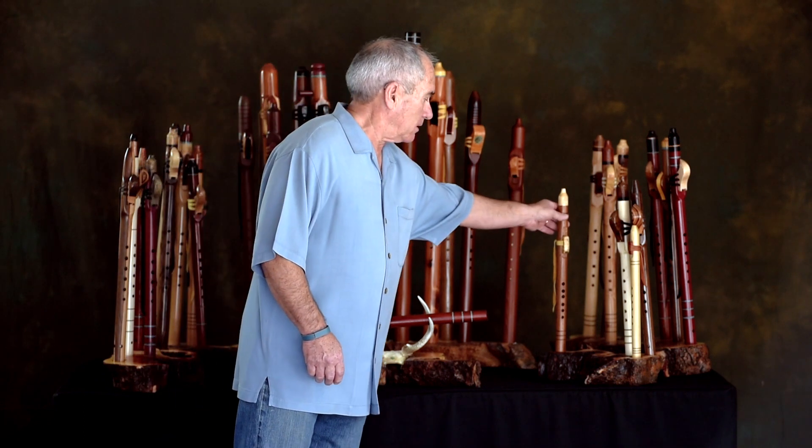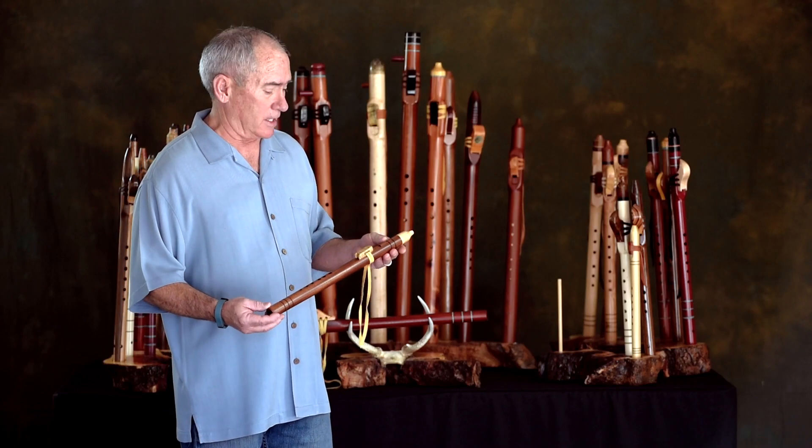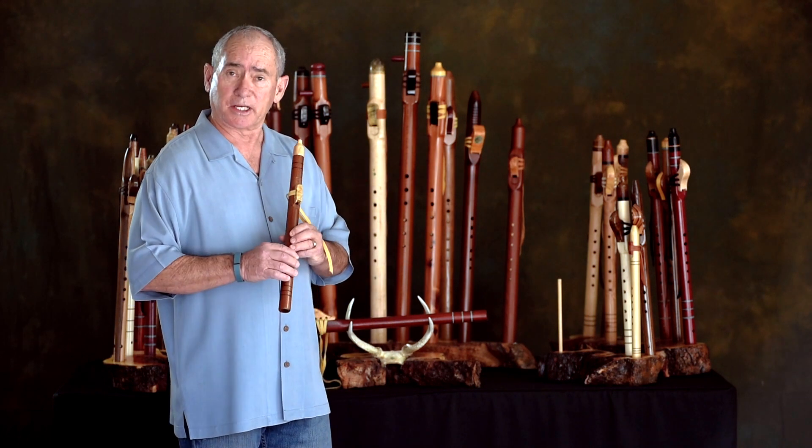First of all, I'd like to demonstrate this particular flute. This flute is a hardwood flute — it's made out of sapele and trimmed with spalted maple. It's tuned to the key of B, and it sounds like this.